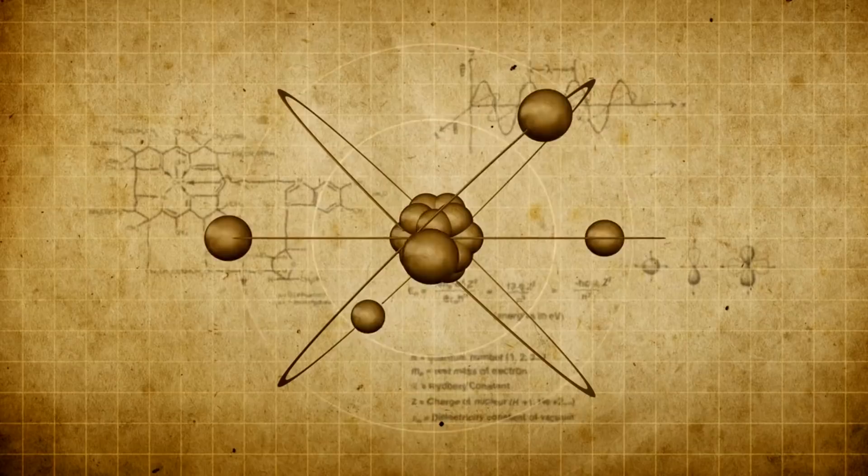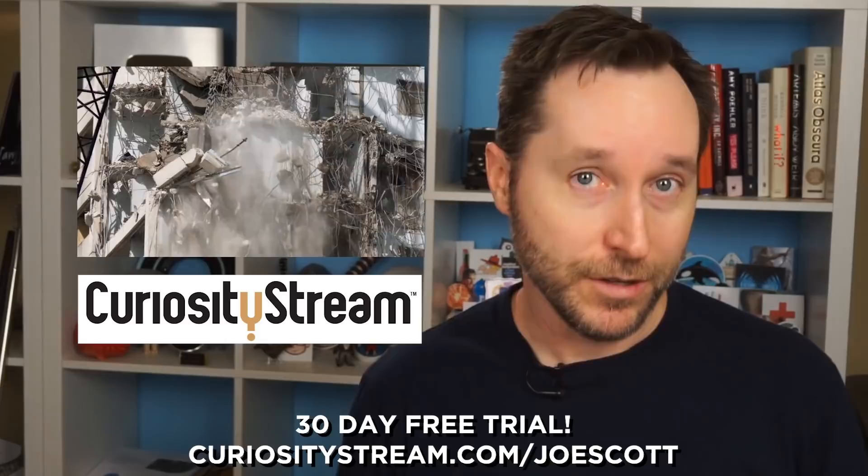If at any time during this video your eyes started to glaze over because quantum mechanics is a bit too much for your brain computer, one series you might want to check out is Exploring Quantum History with Brian Greene on CuriosityStream. It's a short three-part series that walks you all the way from the beginning of our understanding of quantum mechanics to quantum computers and beyond, presented by one of the best minds in that field. It'll give you a base of knowledge to tap into on this topic going forward.